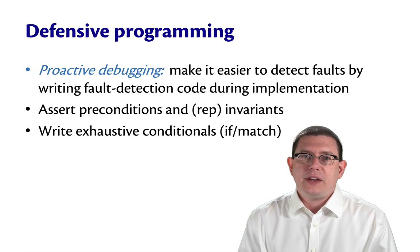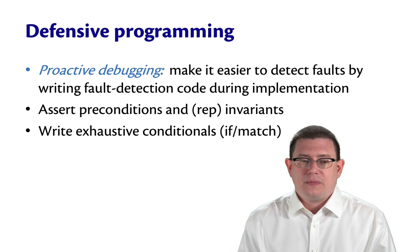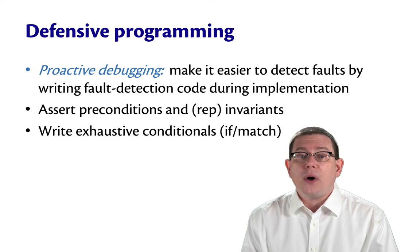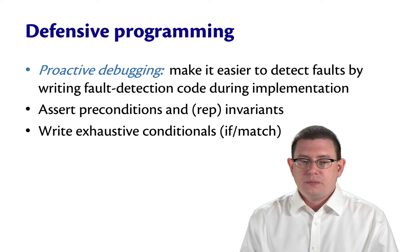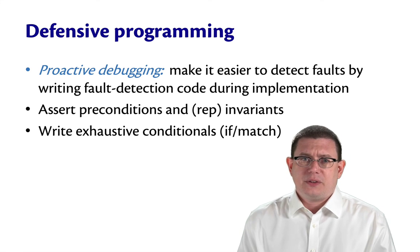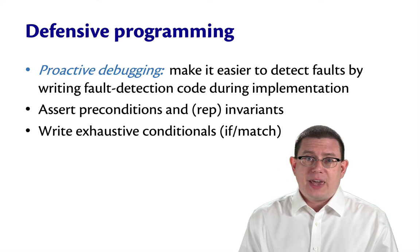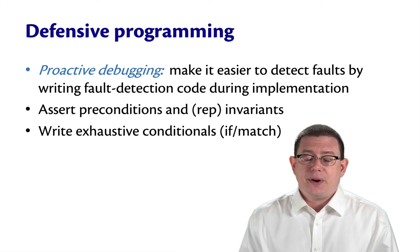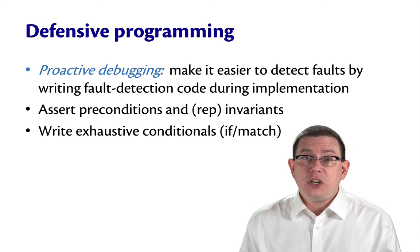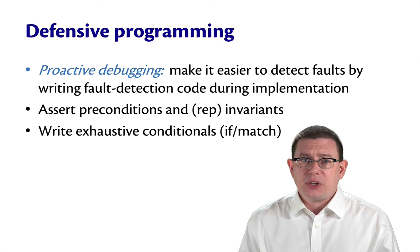Defensive programming is a great way to speed up your debugging, but you do it in advance before you ever get to the point of debugging — think of it as proactive debugging. The idea is to make it easier to detect faults by writing fault-detection code as you implement the rest of the code. You're already familiar with some techniques: assert preconditions, assert invariants like representation invariants, and use exhaustive conditionals — make sure every match expression has exhaustive pattern matches and the compiler gives you no warnings.